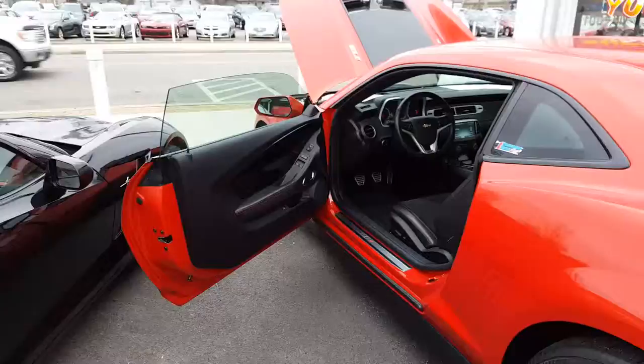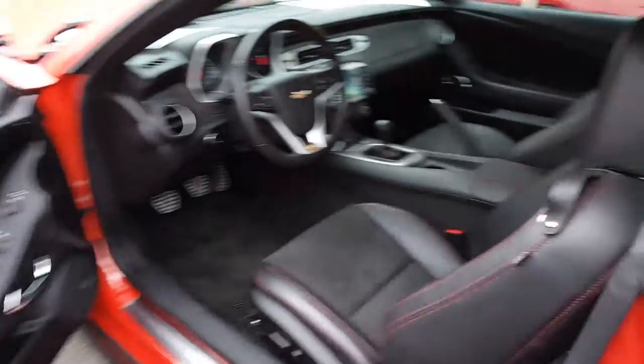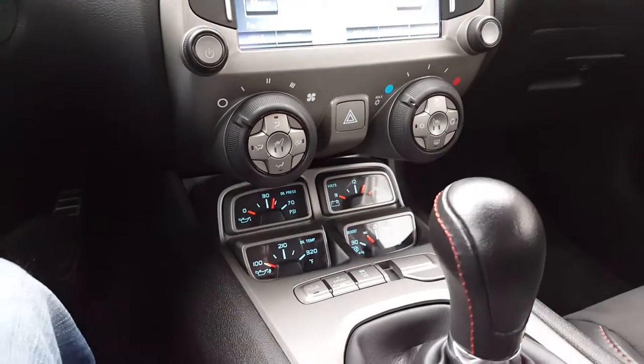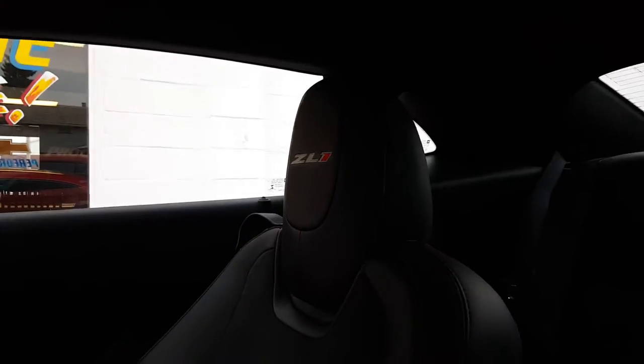Let's go ahead and have a look on the inside now. Nice jet black interior with the red stitching. Suede seats. There's all your gauges down there. Controls on the steering wheel. ZL1 on the steering wheel, also on the headrests.